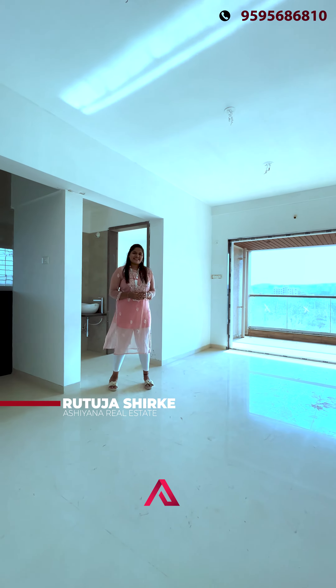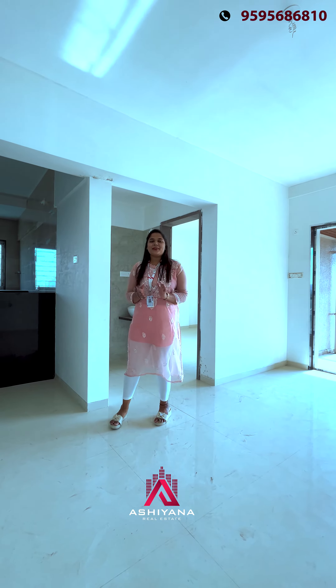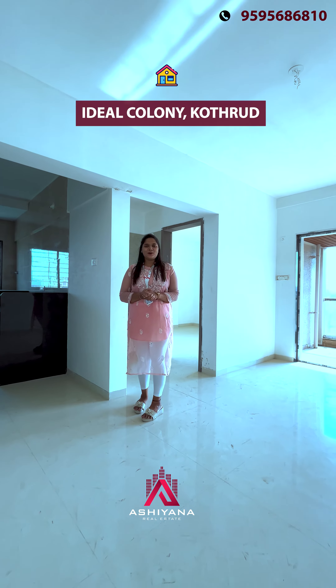Hello, welcome to the Asiana Real Estate YouTube channel. Today we are going to visit the Ideal Colony in Pothrid, at the 28th prime location of the Ideal Colony.